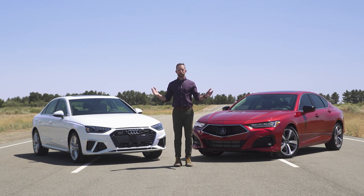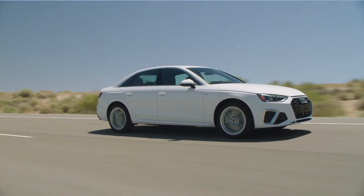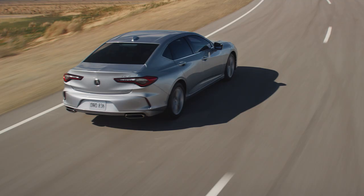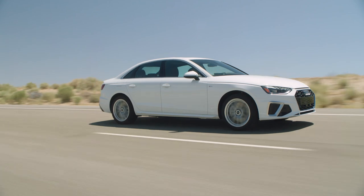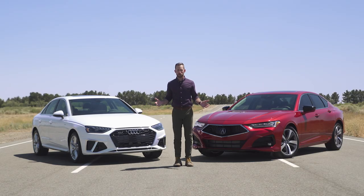Alright, it's time — who comes out on top? For me it's pretty easy. The A4 looks good but it's still a little bit conservative. When it comes to the Acura, it's got aggressive styling front to back that I really love. And when it comes to that overall spirited performance, sorry, the Audi just kind of falls short. And if we're talking overall value, that's not even close.